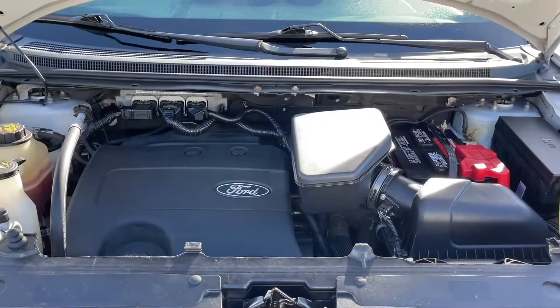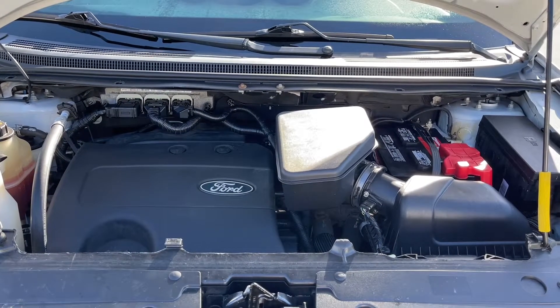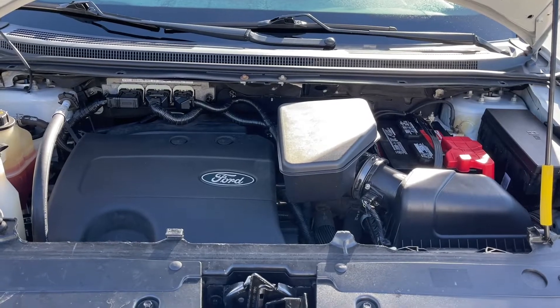This is a 3.5 litre V6 engine paired with an automatic transmission and it's all-wheel drive. Let's have a look inside.